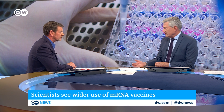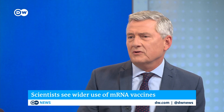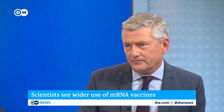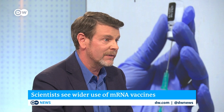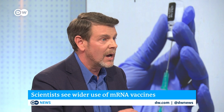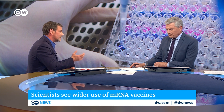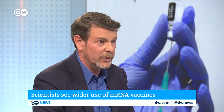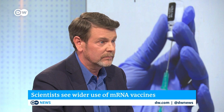Beyond pancreatic cancer, these kinds of therapeutic vaccines could be used for other medical conditions as well. Researchers are looking at them across a whole range of infectious diseases and cancers — including the recent melanoma trial. There are dozens of trials going on right now, and this is an area where researchers are putting a lot of hope for the future. Derek Williams from DW Science, thank you very much.